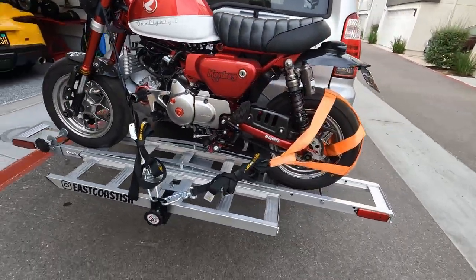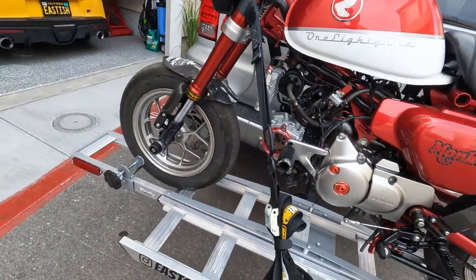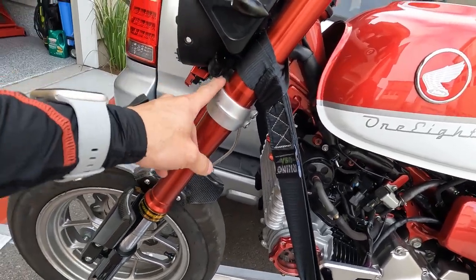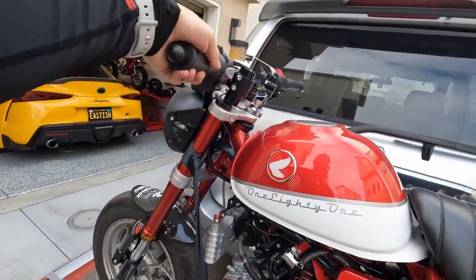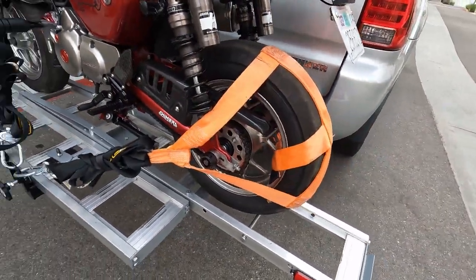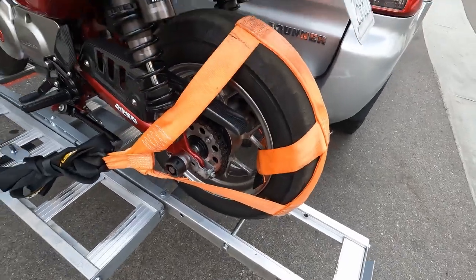I've got the bike all loaded and strapped down. These ProTaper straps are great — they make it really easy to get on and off. I have these handlebar straps but I put them over the forks right above the bridge, and it holds really well. I don't have to worry about it damaging the handlebars or the handlebars snapping. I just feel better having them mounted there, and then I've got this tire mount for some added security — four ProTaper straps and one wheel harness to hold it all together.